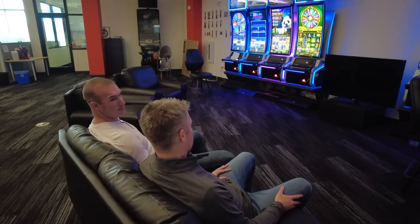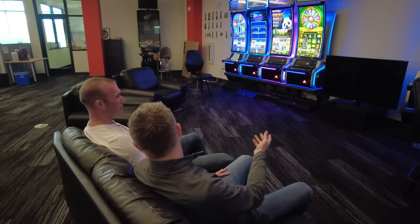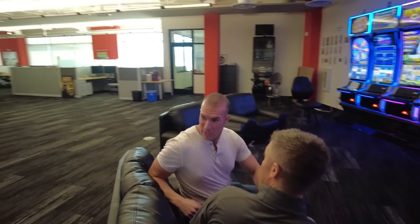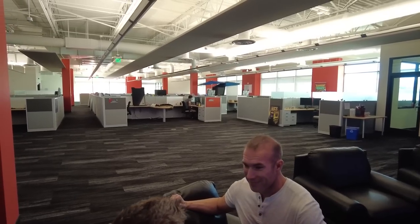So Mike, where are we at? We're in the Ainsworth office. This is where our game development team is — hence the slot machines and some crazy decorations. The people who work in this area of the building are everything from mathematicians, graphic artists, software engineers, game builders, and other technical quality assurance type people.